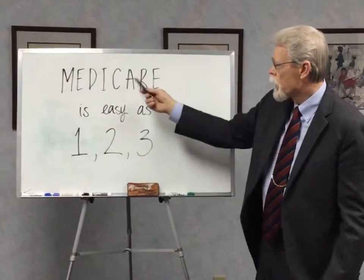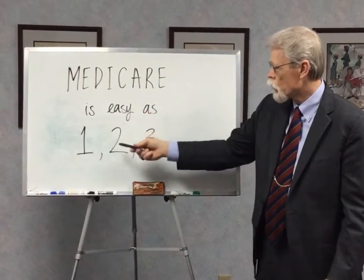Welcome to Haley and Associates. Medicare is easy as one, two, three.